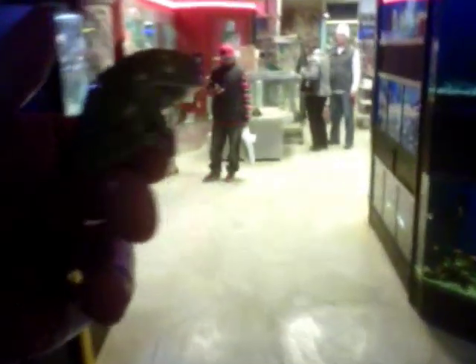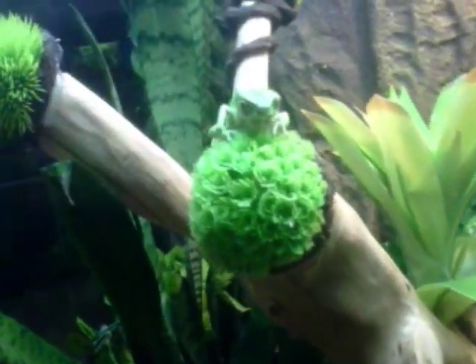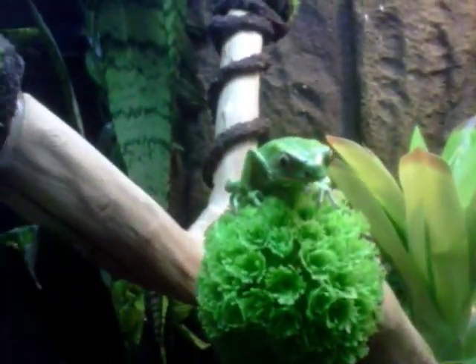The thing about waxy monkey frogs is that in their behavior and the way you take care of them, they're in fact more similar to a lizard. They don't require a tremendous amount of humidity — in fact, such a high amount of humidity is not in their best interest. You want it to be about 50% to 60%, which is unusually low for a tropical tree frog.